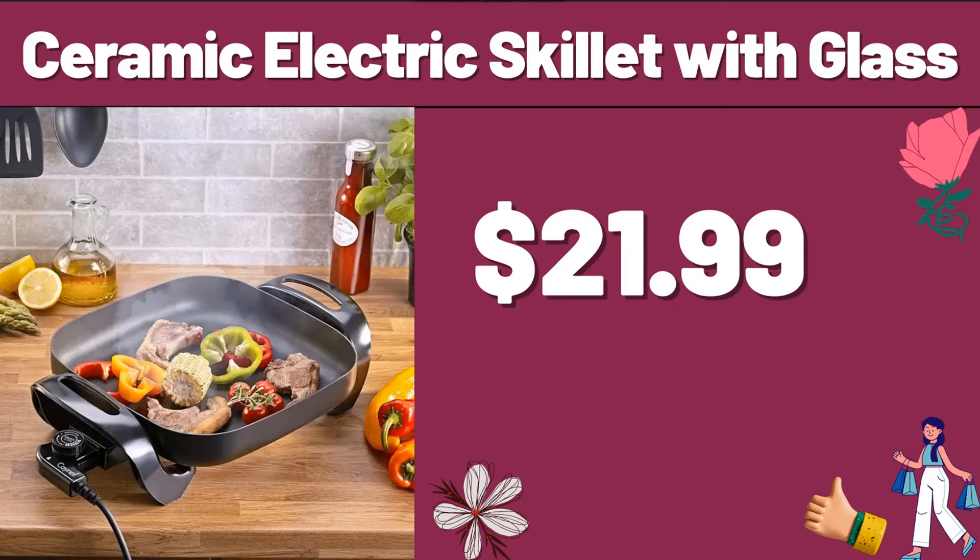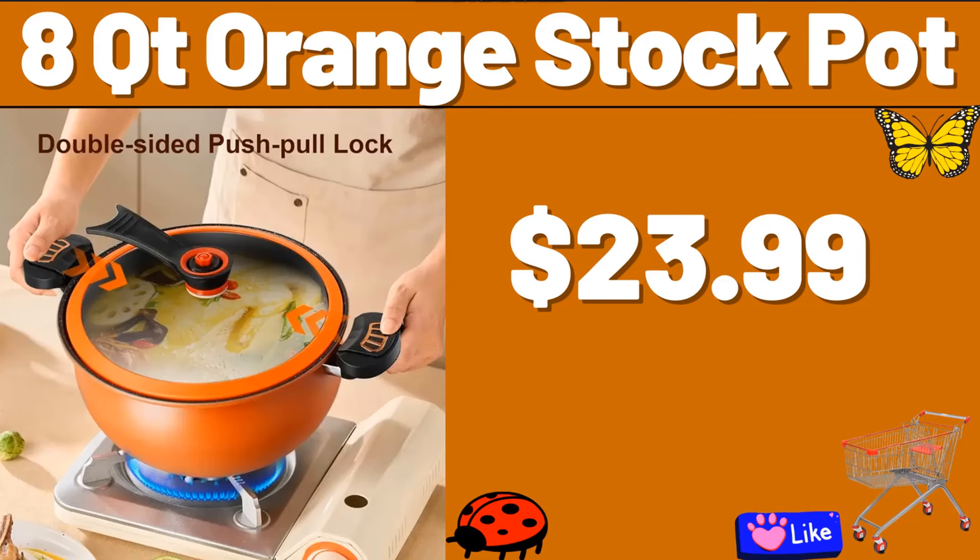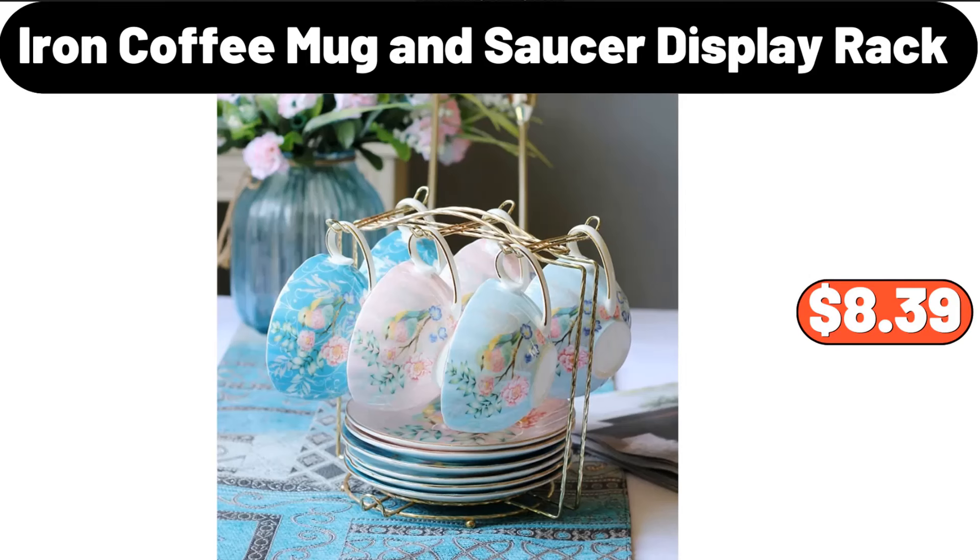Ceramic Electric Skillet with Glass, $21.99. Toaster Oven, $31.99. 8-QT Orange Stock Pot, $23.99. Iron Coffee Mug and Saucer Display Rack, $8.39.